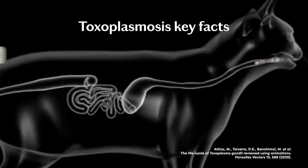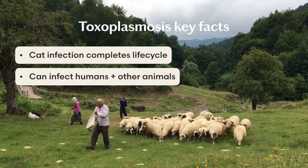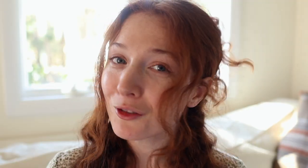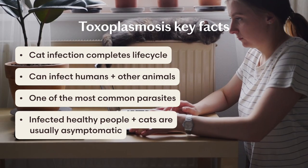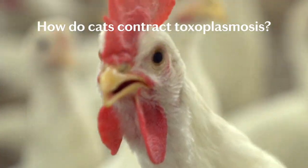So what is toxoplasmosis? Simply put, it's an illness caused by a single-celled parasite called Toxoplasma gondii. This parasite must infect a cat to complete its life cycle, but it can also infect humans and other animals. It's one of the most successful and common parasites in the world, but there's little reason to be alarmed — infected people and cats with healthy immune systems are almost always asymptomatic.